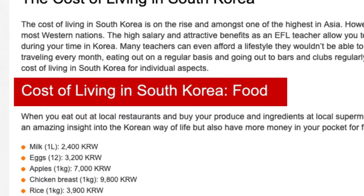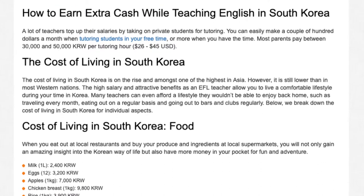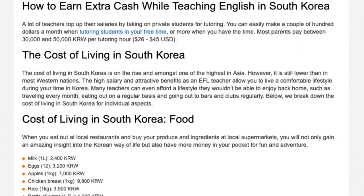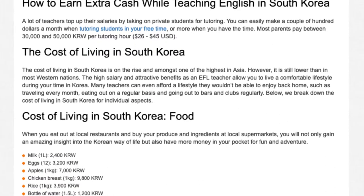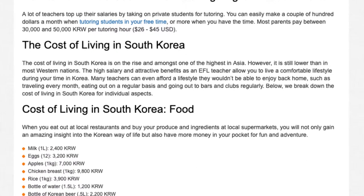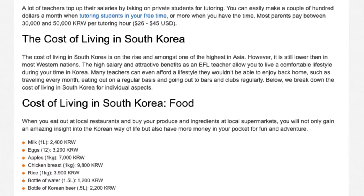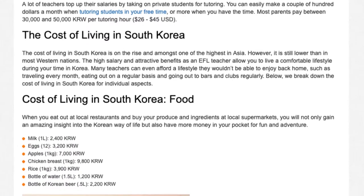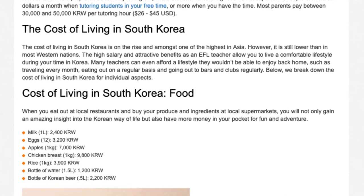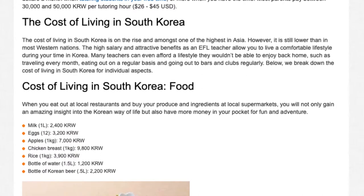Cost of living in South Korea — Food. When you eat out at local restaurants and buy your produce and ingredients at local supermarkets, you will not only gain an amazing insight into the Korean way of life, but also have more money in your pocket for fun and adventure. Milk, 1 liter: 2,401 won. Eggs, 12: 3,201 won. Apples, 1 kg: 7,001 won. Chicken breast, 1 kg: 9,801 won. Rice, 1 kg: 3,901 won. Bottle of water, 1.5 liters: 1,201 won. Bottle of Korean beer, 0.5 liters: 2,201 won.